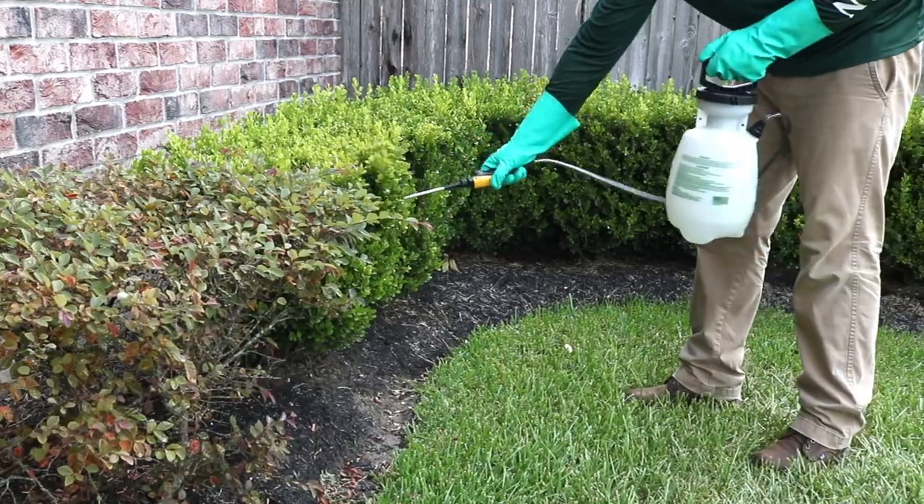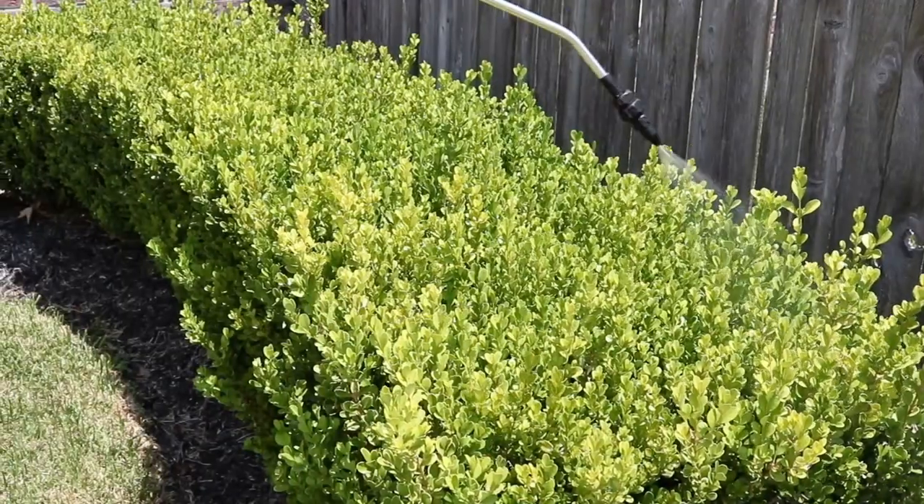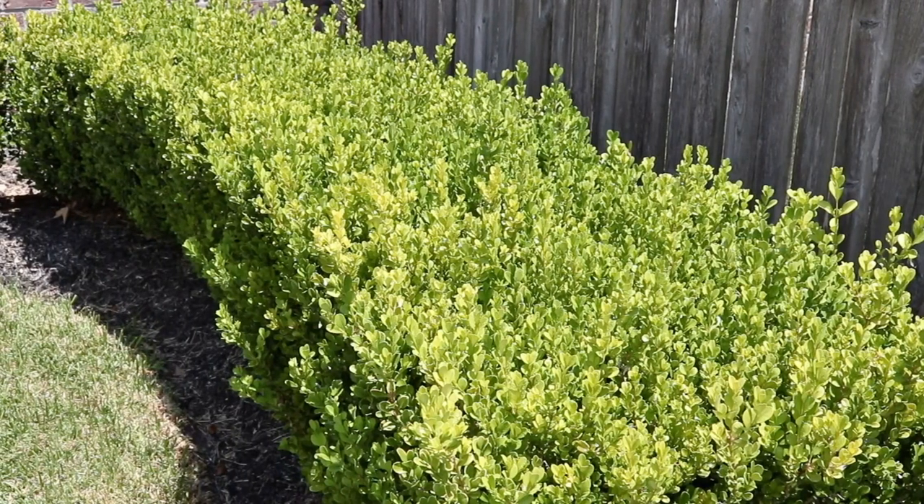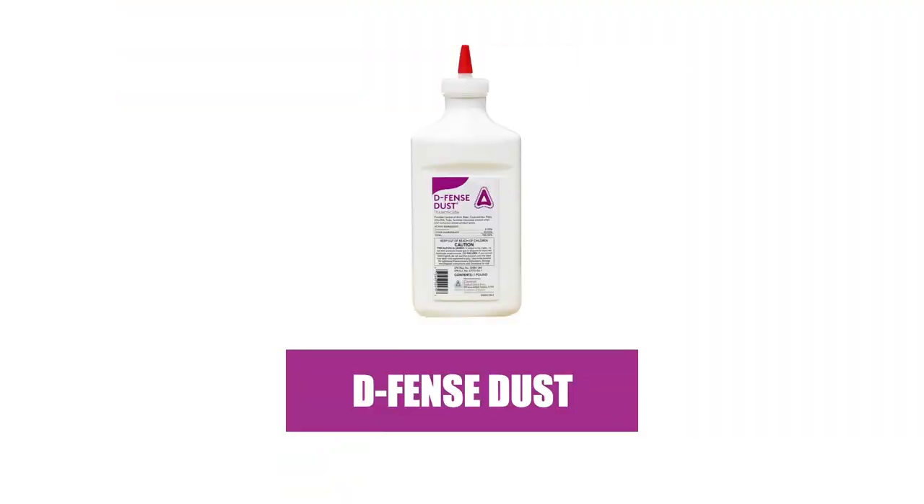Pests that make contact with the spray or its residual will have their nervous systems impacted and will die within several hours. After you've sprayed ornamental plants, treat any burrows you've found with a dry insecticidal dust.